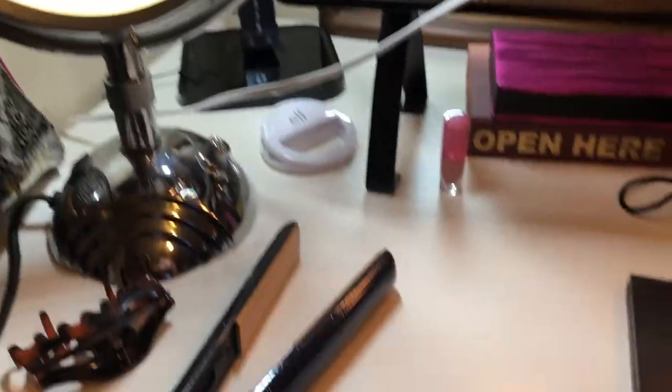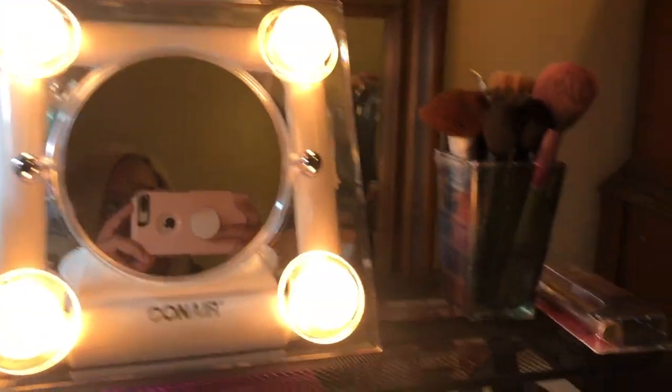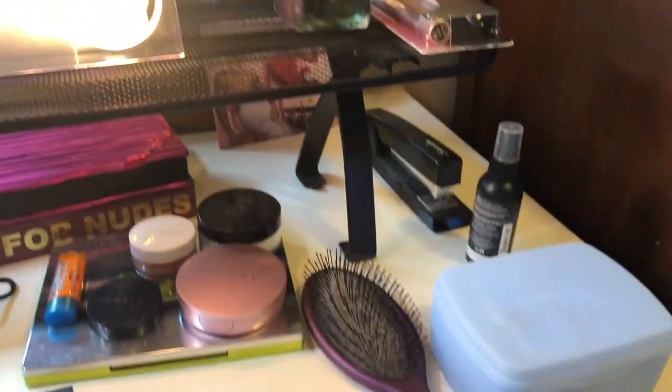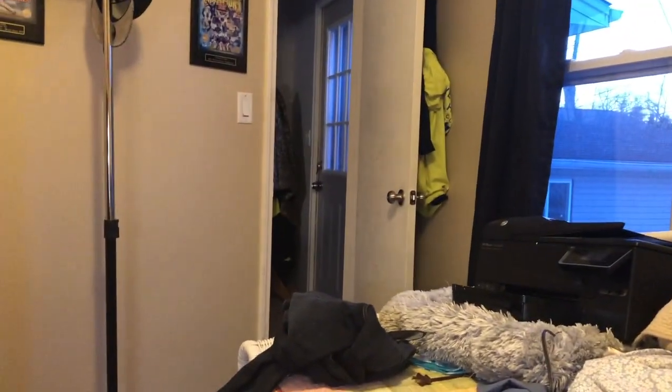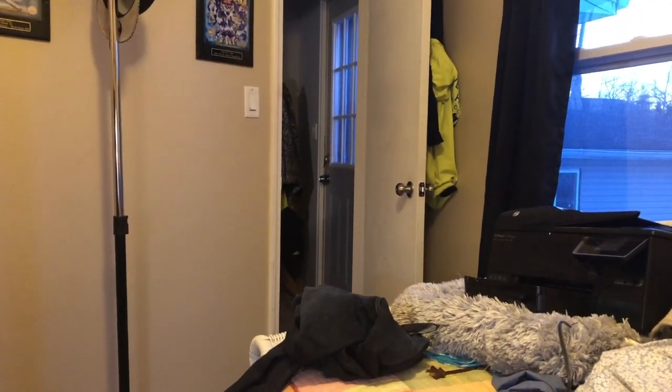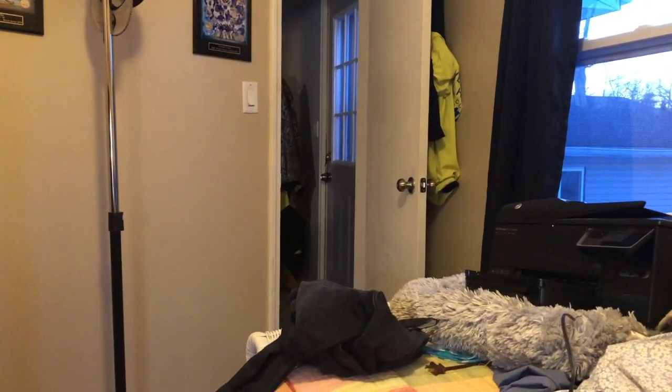That's pretty much it for my little tour! I like it — I think it's really cute and it doesn't take up a whole lot of space. It's perfect for everything I need. This is the view of the room from my chair — there are the shelves, and I'll see Jake in the doorway sometimes when he comes to say hi.